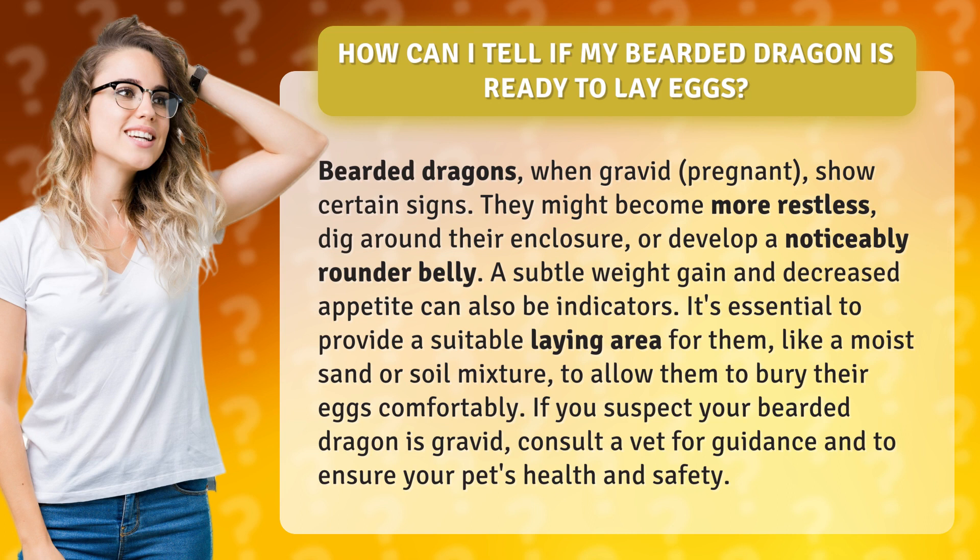It's essential to provide a suitable laying area for them, like a moist sand or soil mixture, to allow them to bury their eggs comfortably. If you suspect your bearded dragon is gravid, consult a vet for guidance and to ensure your pet's health and safety.